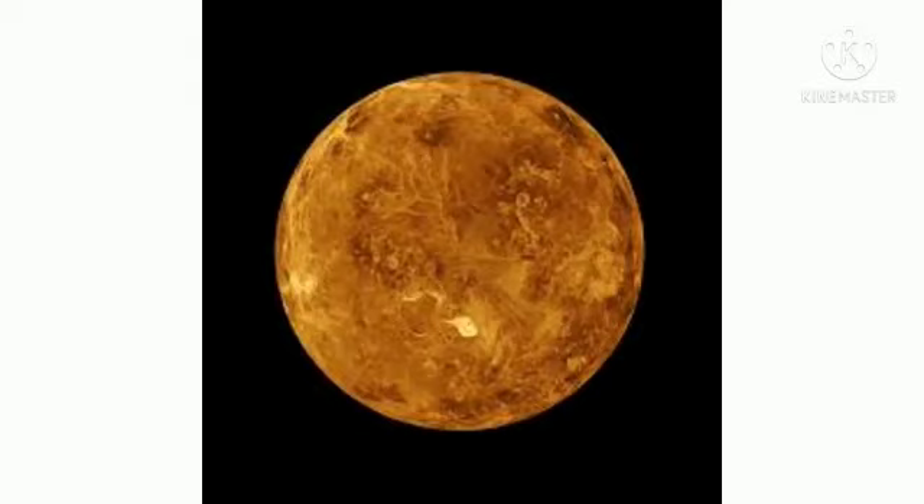Our next planet is Venus. Venus does not have any moons or rings. Venus is nearly as big as the Earth, with a diameter of 12,104 km.